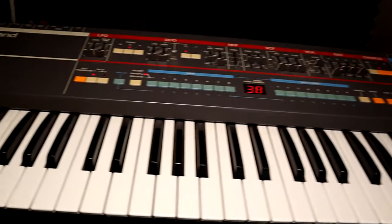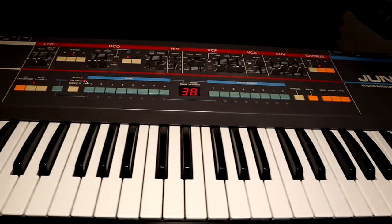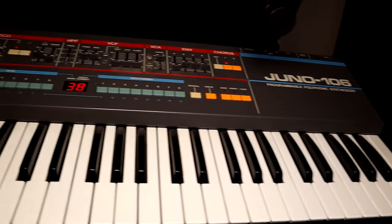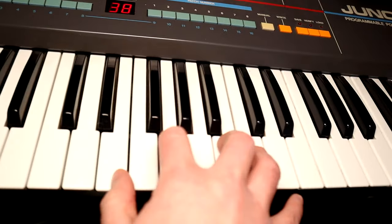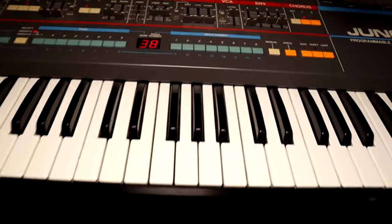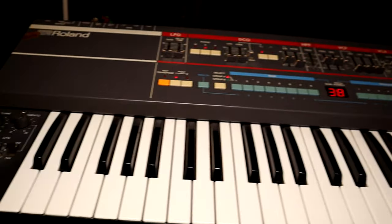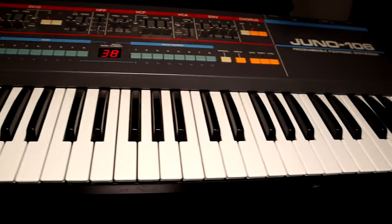Over here is more synthesizers. The Juno 106 is a classic 80s synth — very sought-after these days — and if you want that 80s sound, the Juno 106 delivers. I use this pretty much on tons and tons of the music made for the channel because it just has that horror movie retro sound.